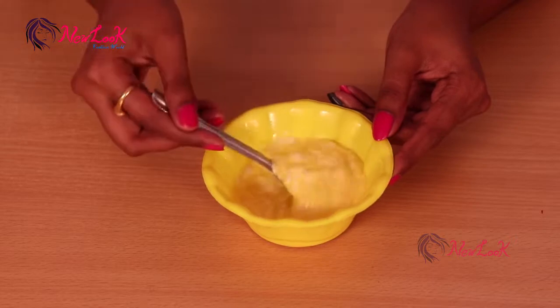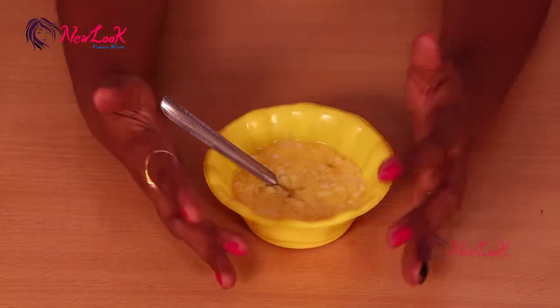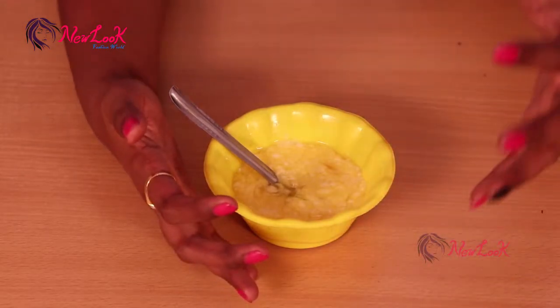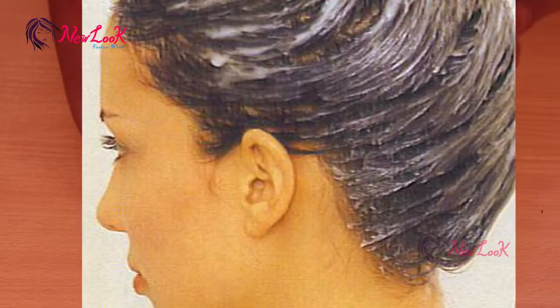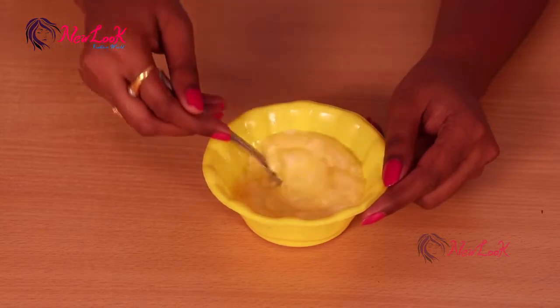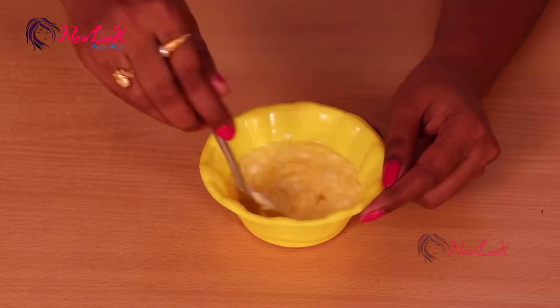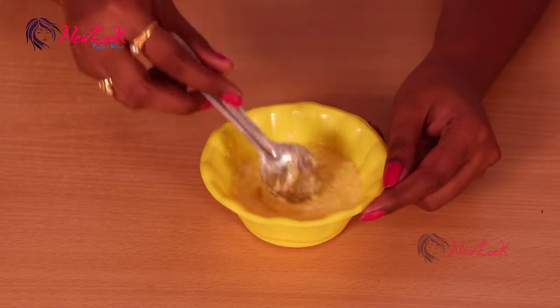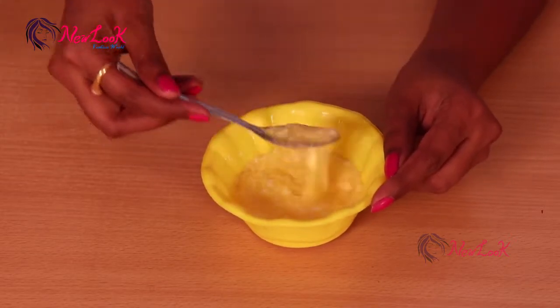Now put gloves on your hands and apply this mask on your entire hair from the roots to the tips. Let it sit for one hour. If you have a hair mask cap at home, just put that hair cap on your head.